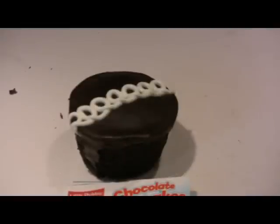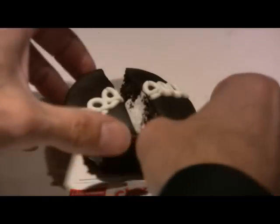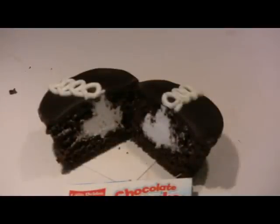Now let's try the same thing with our Little Debbie cake. Hmm, I don't know. Let's compare that to the box too.